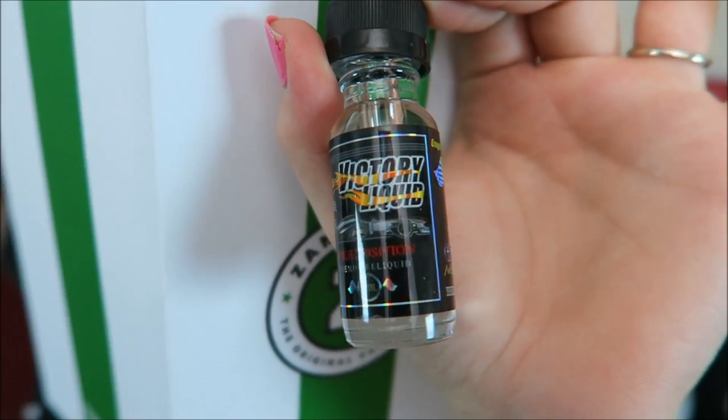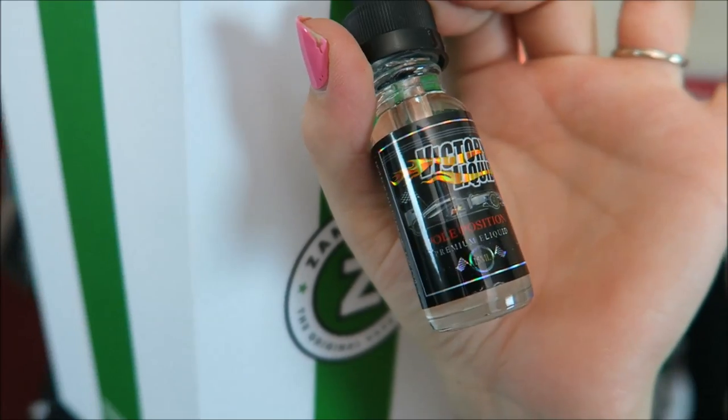The last e-liquid in my box is Victory E-Liquid's Pull Position. I've had this a long time ago, I remember the name. The flavor is a Creamy Strawberry Banana. Yasss! Here is the bottle art. And this is a 75% VG e-liquid.